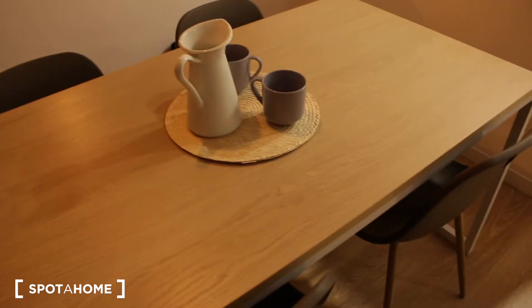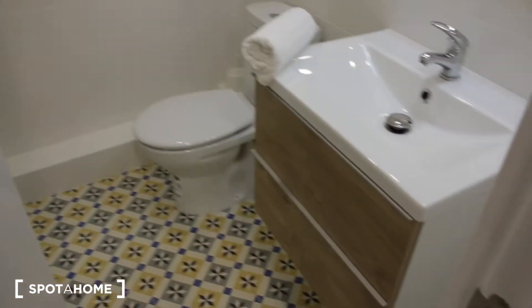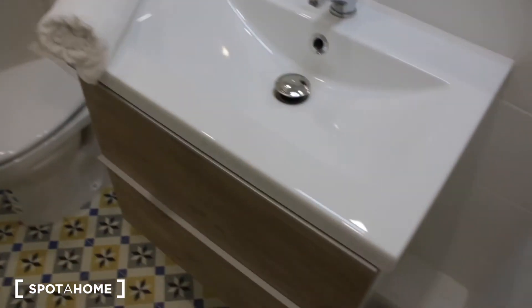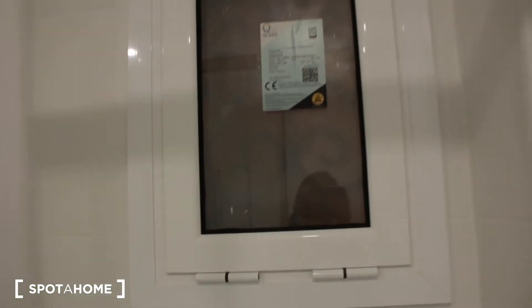We have this dining table with four seats and a mirror. Now let's go see the bathroom. We have this complete bathroom with a sink and a nice floor. We have a big shower tray with a little window to an interior patio, and we have this shower screen glass.